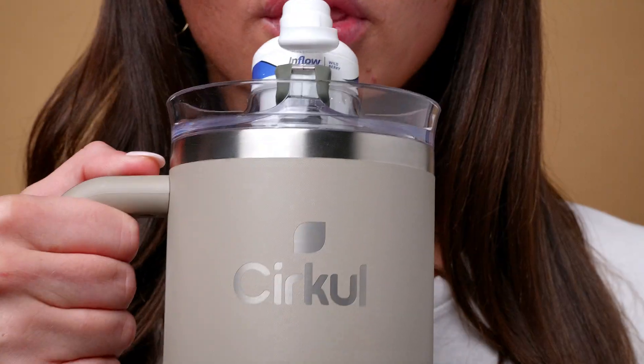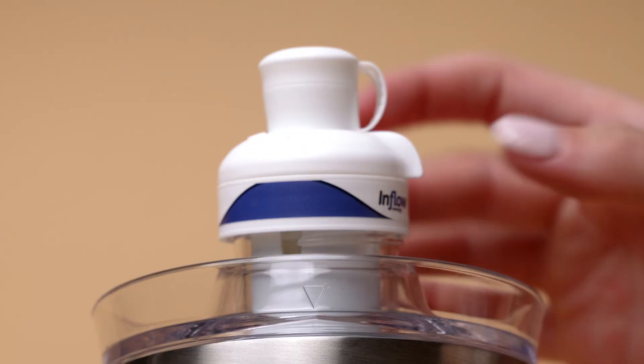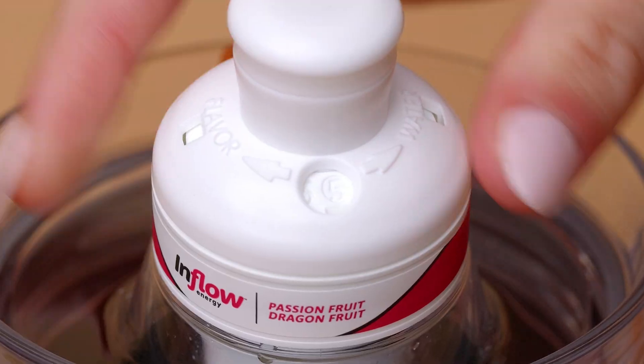These are the only tumblers that flavor your water as you sip through the cartridge. All you have to do is pick your favorite flavor and set your preferred flavor intensity. I usually start at a four for that perfect amount of flavor for me, but I change it up throughout the day depending on whether I want plain water or a full flavored beverage.